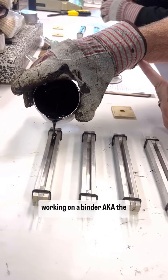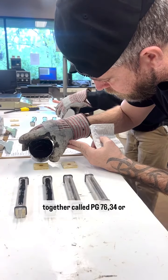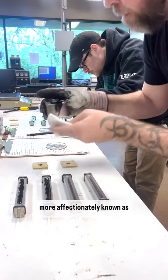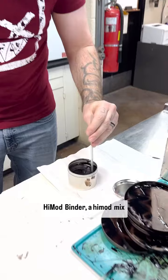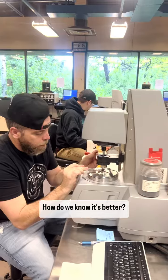Over the last few years, Howard and his team have been working on a binder — aka the glue that holds asphalt together — called PG-76-34, or more affectionately known as High Mod Binder. A High Mod asphalt mix is very special: it is more durable, affordable, and significantly stronger than any mix before it.